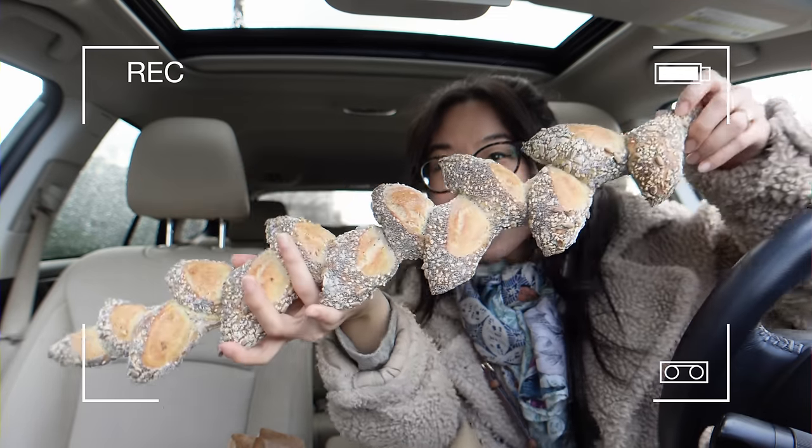That is so awesome! Hello darlings! It's been a hot minute. I know I didn't post in a while — something came up, more on that later. I'm just so excited to go on this bakery tour.